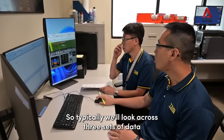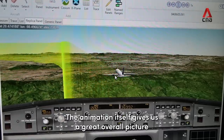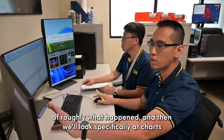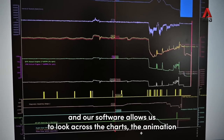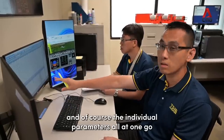Typically we'll look across three sets of data. The animation itself gives us a great overall picture of roughly what happened, and then we'll look specifically at the charts. Our software allows us to look across the charts, the animation, and of course the individual parameters all at one go.